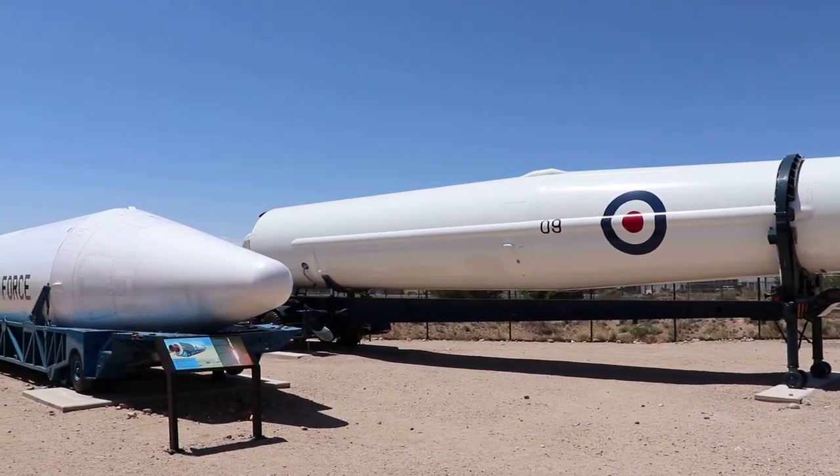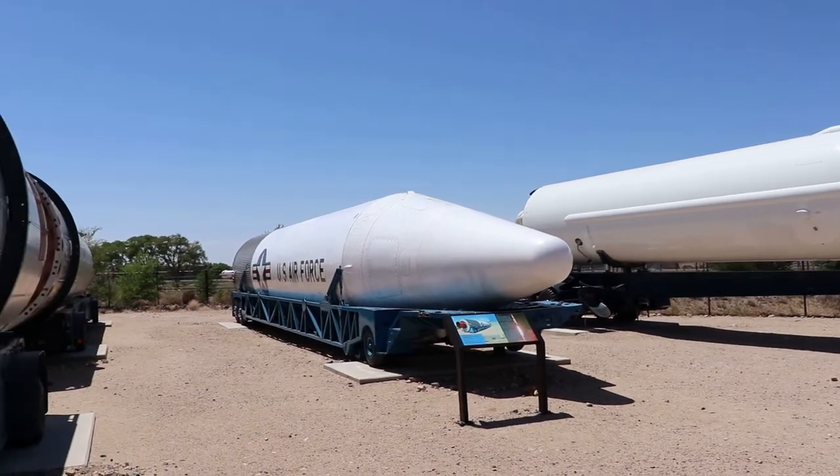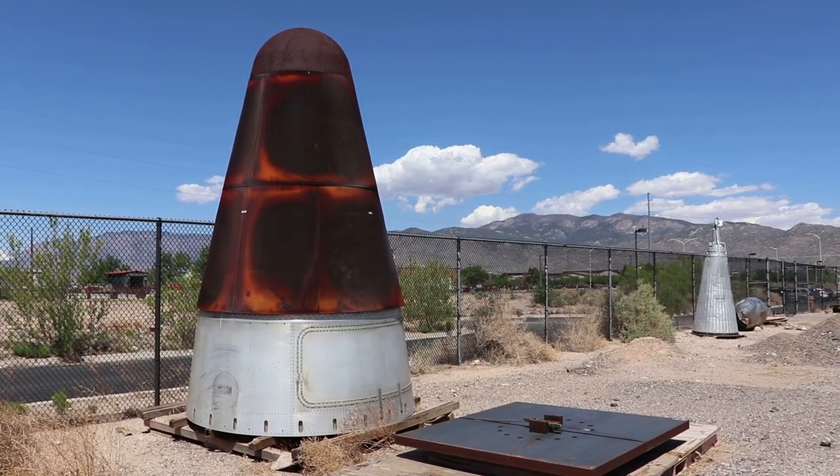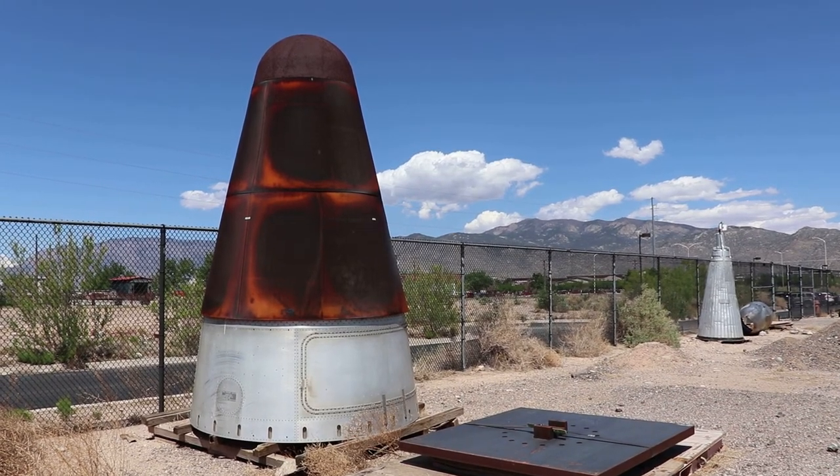This one is known as the Thor Missile, developed early in the Cold War missile race. There are some rusty old warheads with the mighty Sandia Mountains in the background.